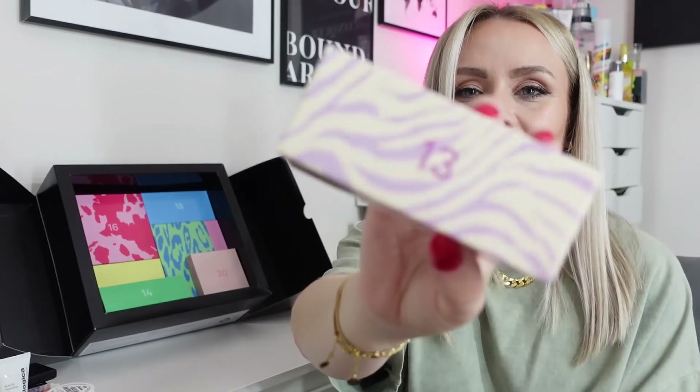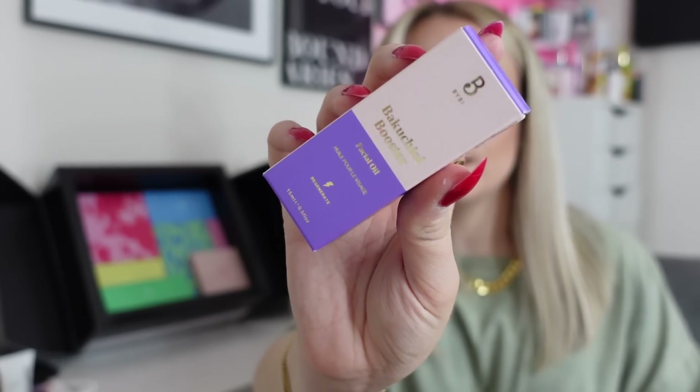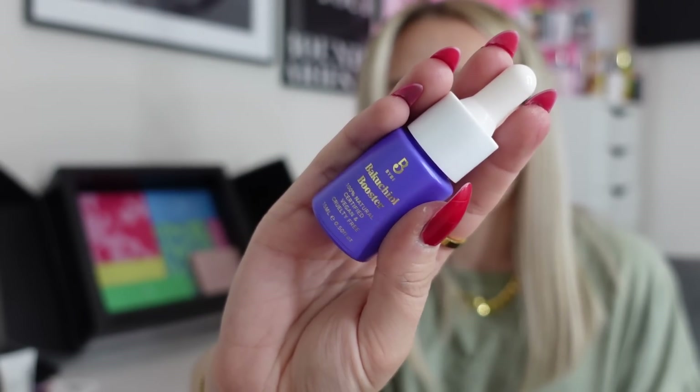On to day thirteen — another heavy one. From Bybee it's the Bacuchiol Booster Facial Oil. It's 100% vegan, with active ingredients that impact the skin not the planet. It's a night-time facial oil containing Bacuchiol, a plant-derived alternative to retinol, that helps stimulate collagen production for plumper looking skin while improving tone and texture for a brighter, smoother complexion. I use retinol anyway but I'm definitely up for trying Bacuchiol. It's 15ml, and with an oil you only need about three drops.